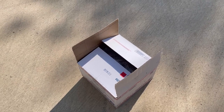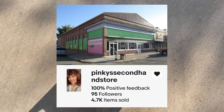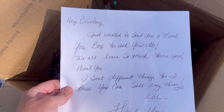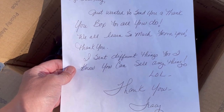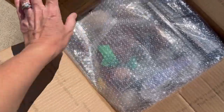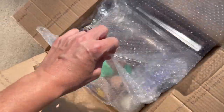Alright Bolo Buddies, I have buddy mail. This is from Pinky's second-hand store on eBay and she sent me a gift. It says: 'Hey Courtney, just wanted to send you a thank you box for all you do. We all learn so much from you. I sent different things for I know you can sell anything.' Thank you Tracy. So we're going to open it up and see what we have inside.